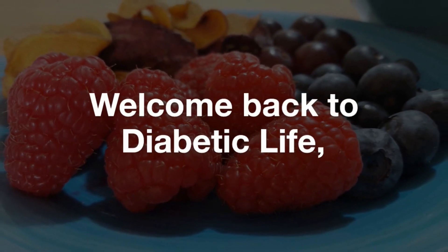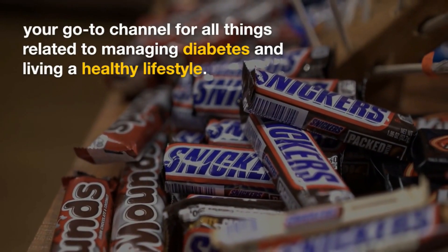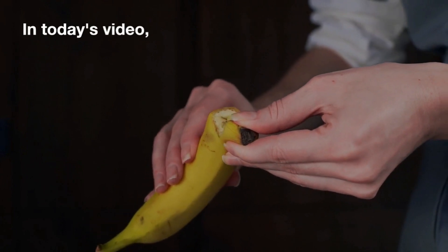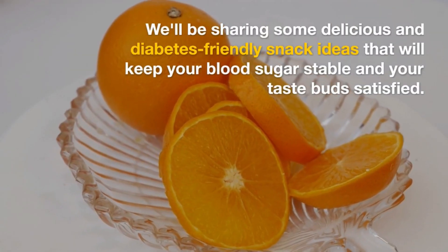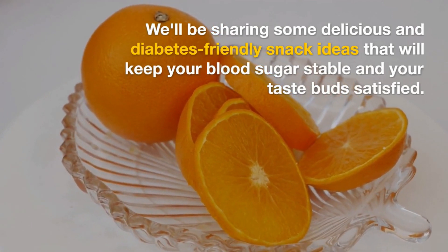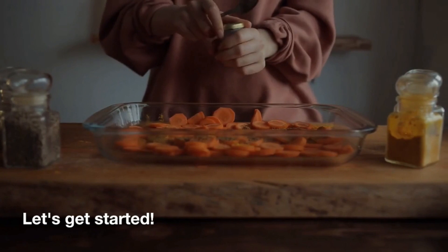Welcome back to Diabetic Life, your go-to channel for all things related to managing diabetes and living a healthy lifestyle. In today's video, we're going to explore a topic that's often on every diabetic's mind: snacks. We'll be sharing some delicious and diabetes-friendly snack ideas that will keep your blood sugar stable and your taste buds satisfied. Make sure to hit that subscribe button and give this video a thumbs up if you're ready to discover some scrumptious snacks. Let's get started.